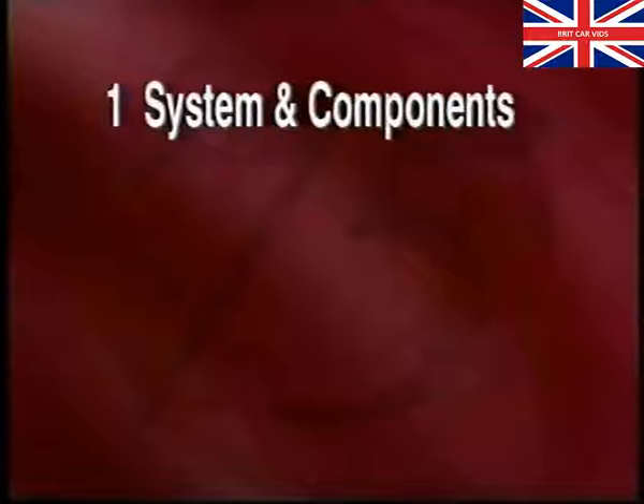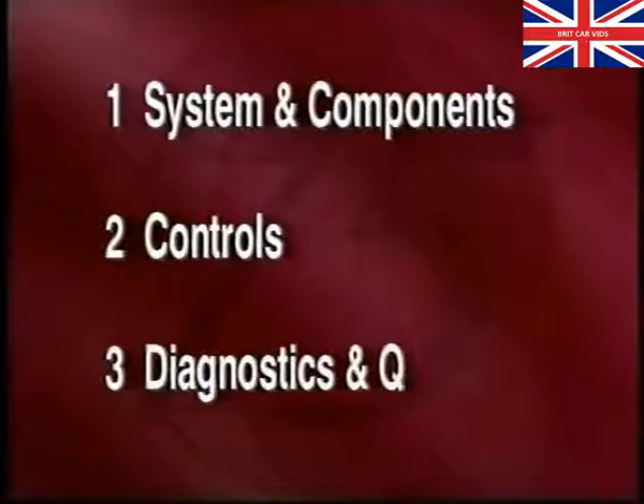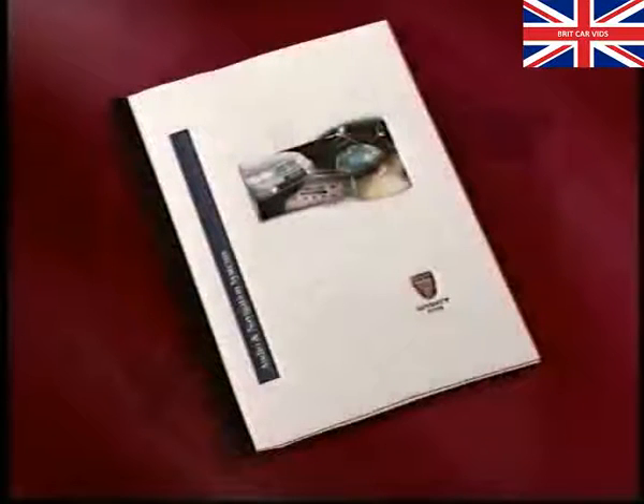Section 1 outlines how the GPS navigation system works and where the components are located within the vehicle. Section 2 describes the controls and how to enter a destination. Section 3 deals with the operation of the inbuilt diagnostics and some likely customer questions relating to both systems. More detailed instructions are available in the operator's handbook supplied with the system.